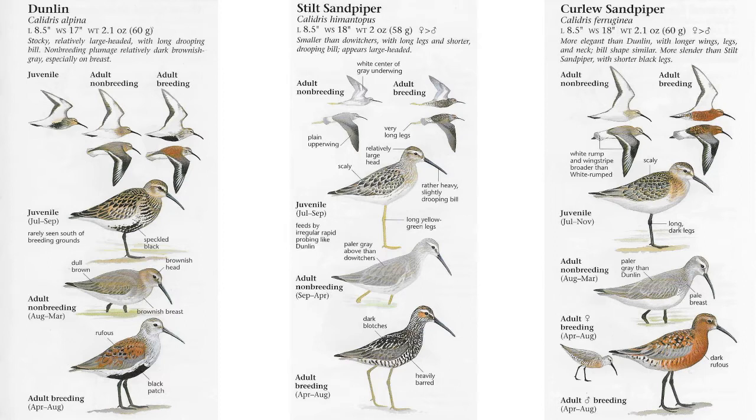We're covering two species alongside the Dunlin today. Those two species would be the Stilt Sandpiper and the Curlew Sandpiper.